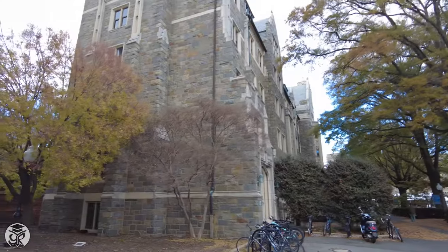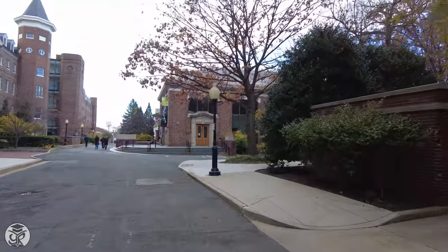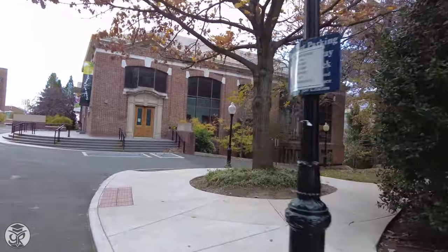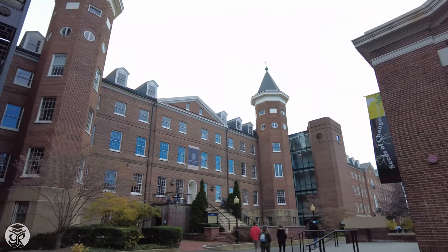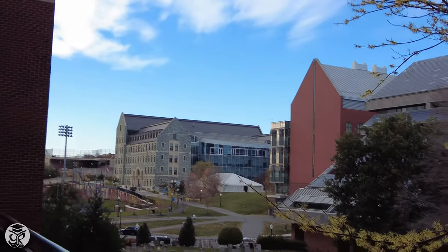North of Healy, you'll see Copley Hall, which contains suite-style residences, and faces the Davis Center for the Performing Arts. Adjacent is New North, the classroom space, and Old North of the McCourt School of Public Policy. From here, you can get views across campus, as well as of the university's Jesuit Community Cemetery.